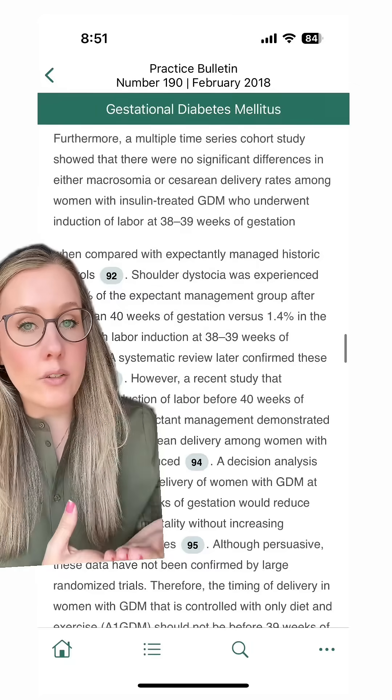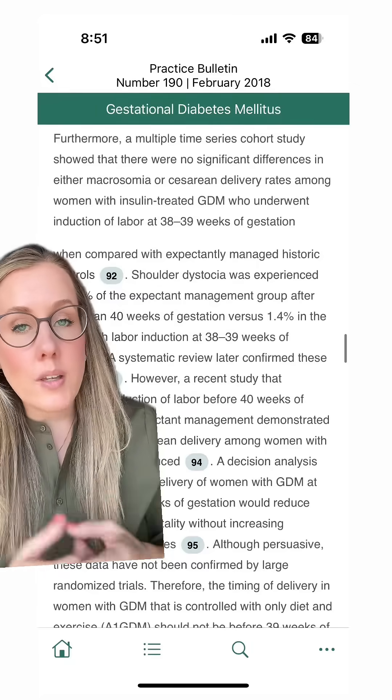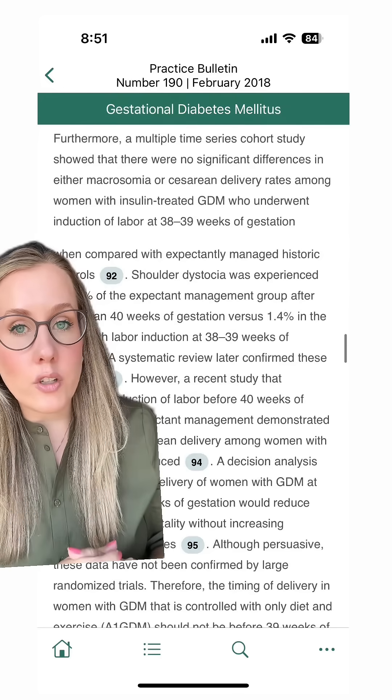It's also important to touch on the fact that there are benefits to having a medicalized birth, especially when there are known complications to your pregnancy like gestational diabetes. Compared to expectant management after 40 weeks, an induction in the 39th week has been shown to decrease the rate of shoulder dystocia.